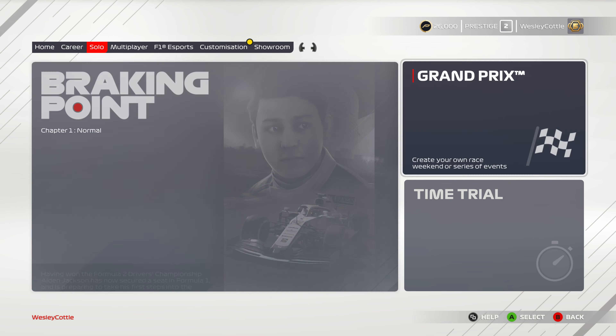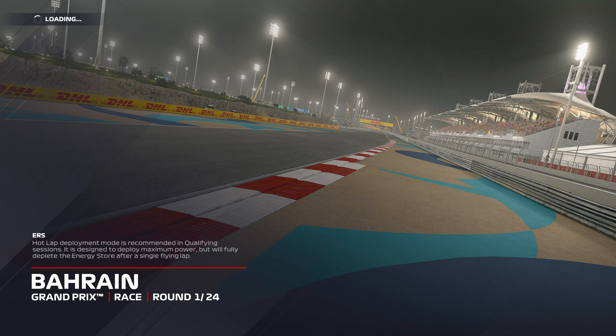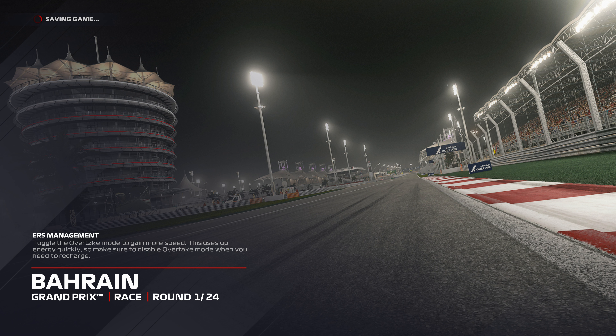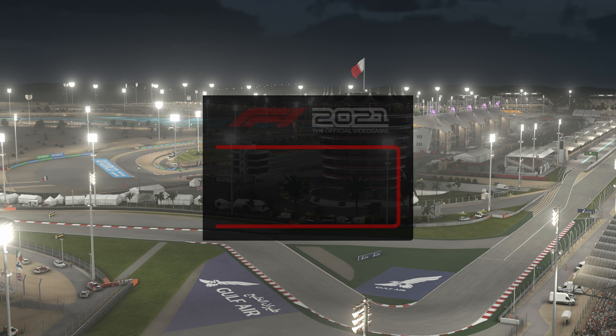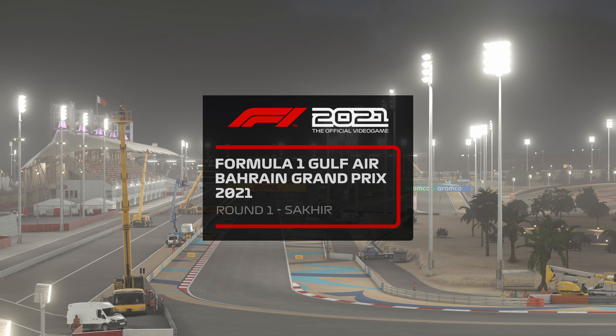Hello everybody! Today we're going to start with our Grand Prix — round one of 24 here at the Bahrain International Circuit. Welcome to the Bahrain Grand Prix! No practice, no qualifying — let's get started. Any moment our drivers will take to the track and the Bahrain Grand Prix will begin.